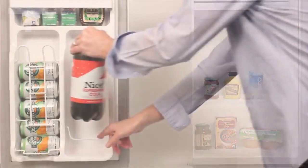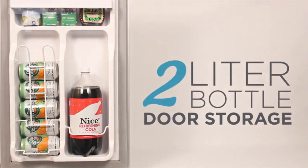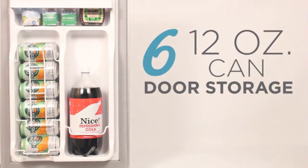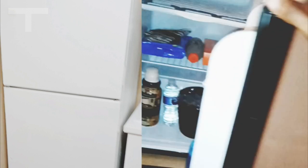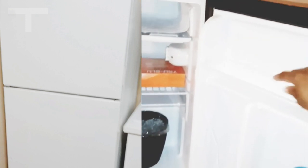The Black+Decker Compact Refrigerator, measuring 17.5 inches by 19.3 inches by 32.7 inches, combines style with functionality. Available in black, stainless steel, and white, its sleek modern design suits various settings, from college dorm rooms and offices to garages, home bars, small apartments, and RV campers.